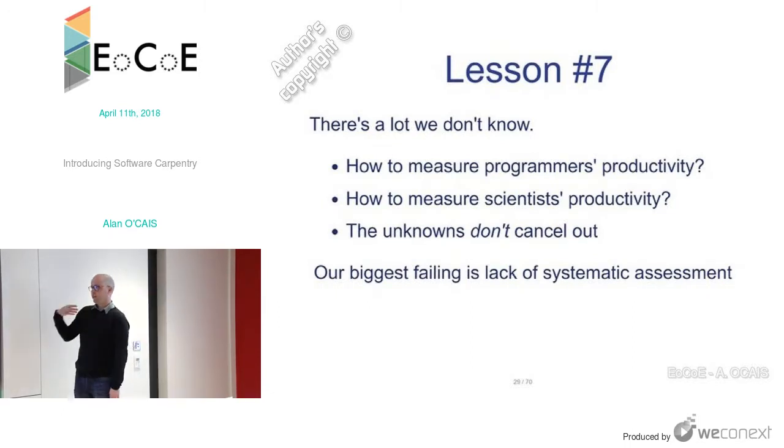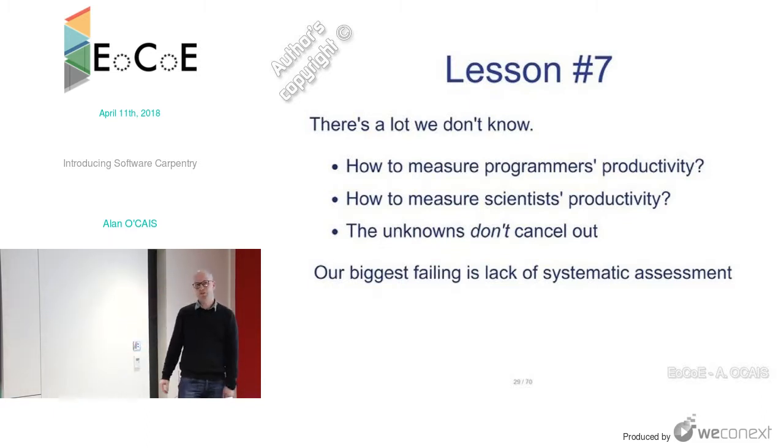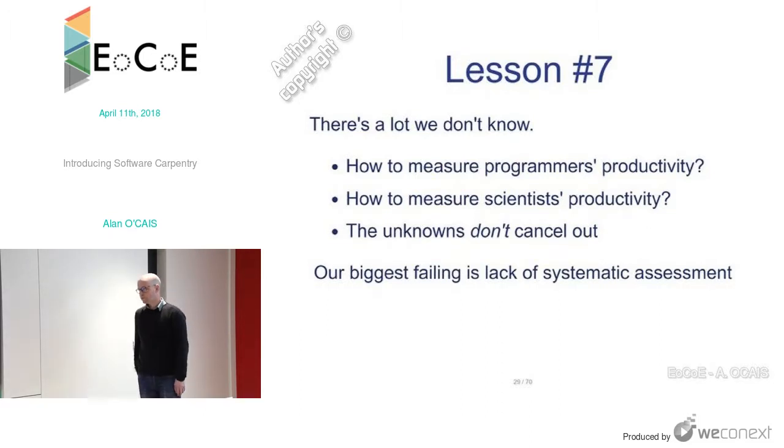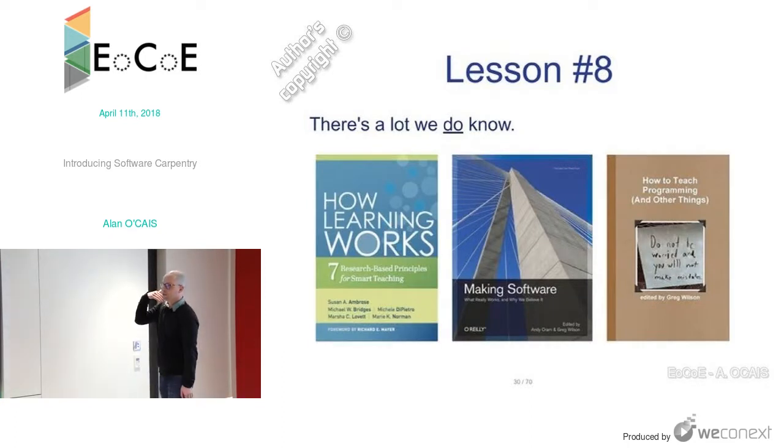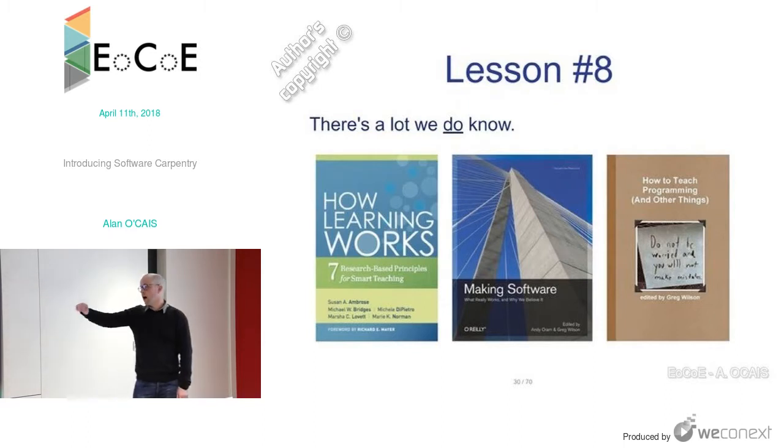Lesson seven: there's a lot we don't know. How do you actually measure a programmer's productivity? We don't know. How do we measure a scientist's productivity? We don't really know that either, and these don't cancel out. Software Carpentry would say one of their biggest failings is having no way to make a systematic assessment of how people do after a workshop. But there are useful books out there, including Greg Wilson's book on how to teach programming, which is free to download.